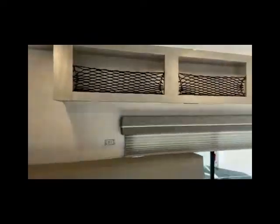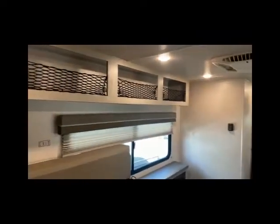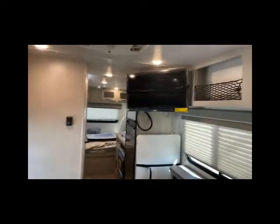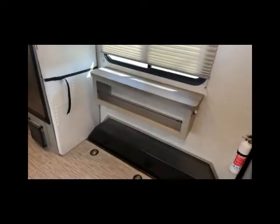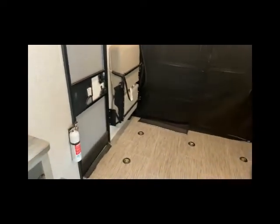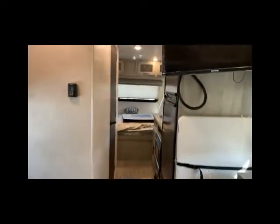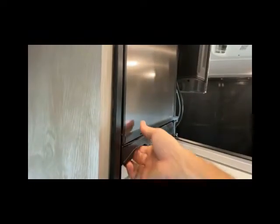It's a neutral interior so it doesn't feel too dark nor too light. There's a 15,000 BTU air conditioner and a TV. They get benches on every side. Now, since it's a shorter toy hauler, it does not have the happy jack system — instead it has a bench and a couch. There's a small couch on the driver's side and a full bench on the passenger side, plus a propane-electric refrigerator.